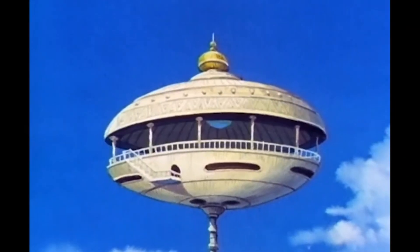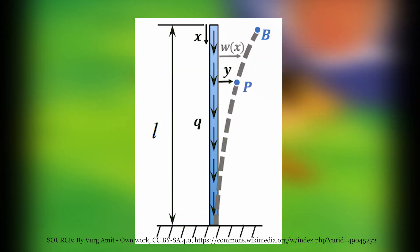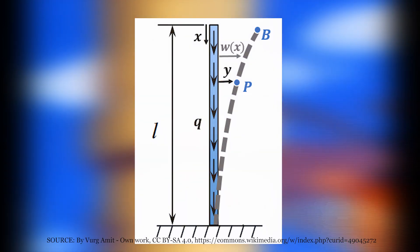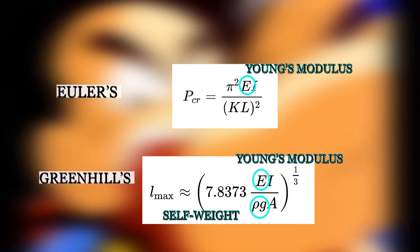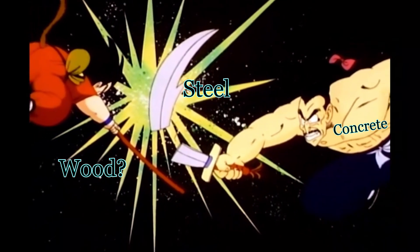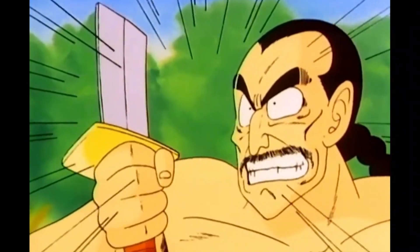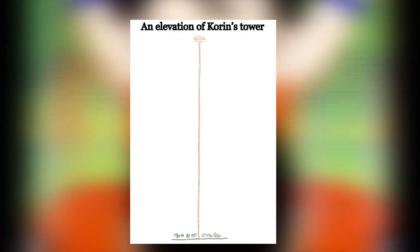One limit of Euler's buckling equation is that it should neglect the column's own weight. Without a weightless material, most of the weight of the tower would come along its 8,000-meter height rather than the comparably small dome at the top. Euler tried to analyze vertical columns like Korin's tower with another approach — the self-buckling equation — to answer what maximum height a column could stand with no additional load before buckling under its own weight. It took another hundred years for Alfred Greenhill to correctly derive this equation. Some of these factors are heavily driven by material choice — for most structural engineers that means concrete, steel, and wood.